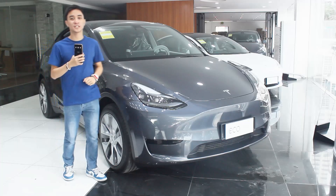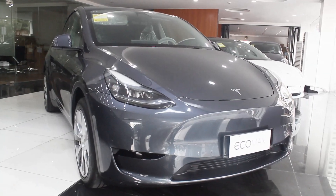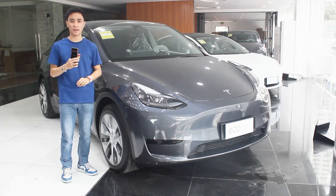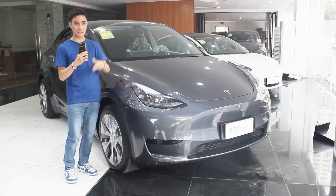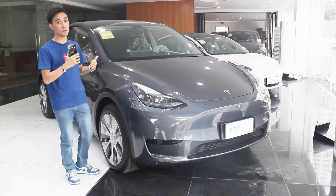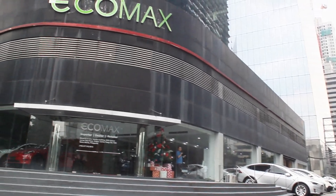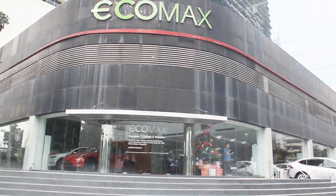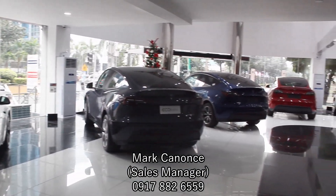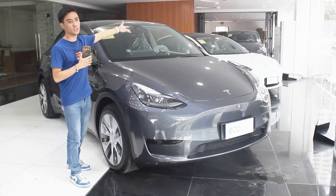Hello guys, welcome back to my channel. What I have here today is this Tesla Model Y. I actually did a Model 3 review — the pre-facelift model — with that review coming soon. I decided to post this Model Y first because I'm preparing for something, fingers crossed. I'd like to thank everyone here at Ecomax Philippines, here at Ortigas Avenue — this is a brand new showroom for all the Tesla vehicles here in the Philippines.